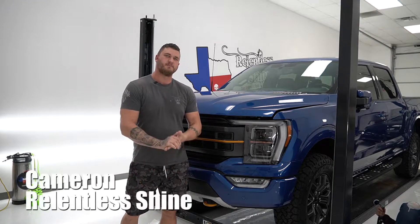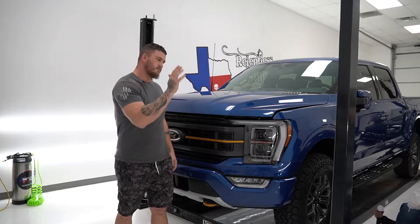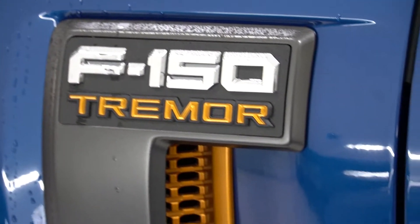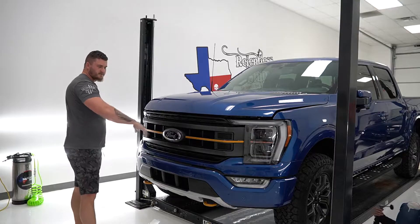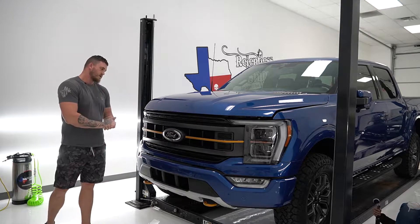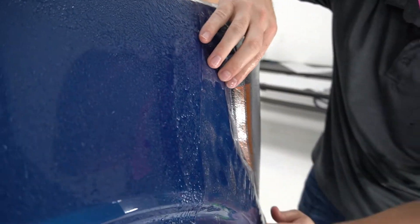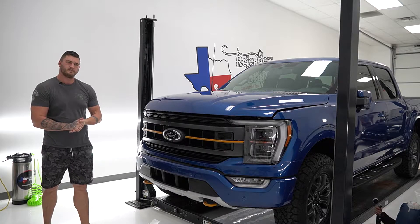What's up guys, this is Cameron, we're back at Relentless Shine. Today we're working on a 2021 or 2022 F-150 Tremor — I have to say I like a lot of the details in the trim work on this package, it's a great looking F-150 if you're in the market for one. We'll be doing clear bra paint protection on the front, headlights included, mirror caps included. Let's get to it and show you what it's all about.